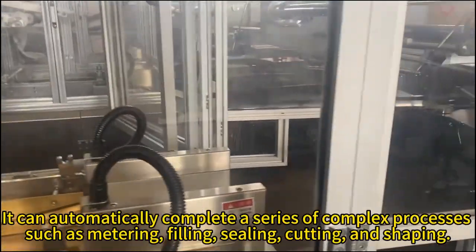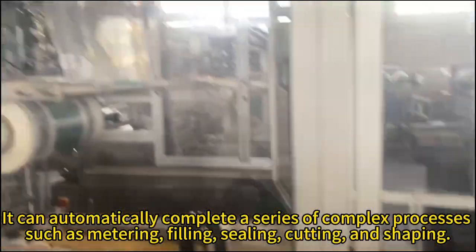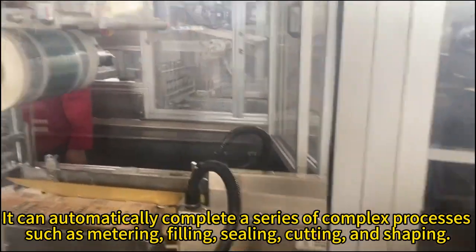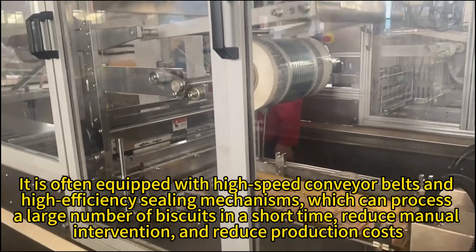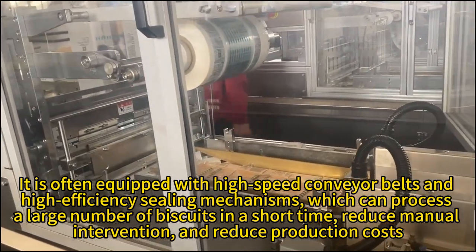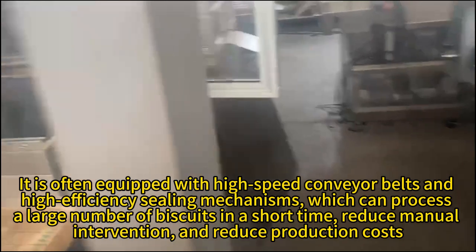It can automatically complete a series of complex processes such as metering, filling, sealing, cutting and shaping. It is often equipped with high speed conveyor belts and high efficiency sealing mechanisms, which can process a large number of biscuits in a short time.